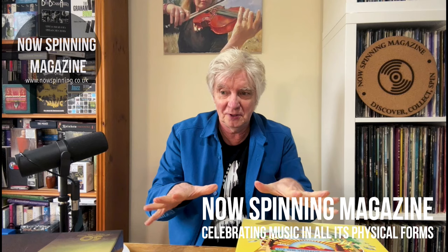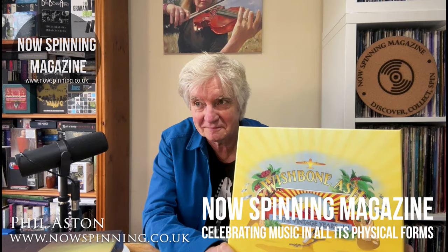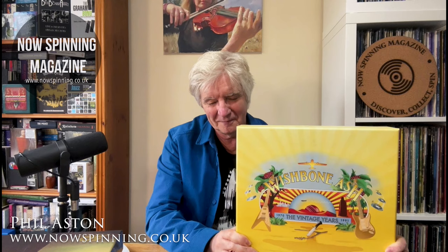Hi, Phil Aston here from Naz Spinning Magazine with another unboxing video. You can probably work out what the band might be. It isn't this box set because I've done this before, but I'm going to show it anyway because it's related. This is Madfish's enormous classic box set — my most treasured box set of all time — The Vintage Years by Wishbone Ash. Look up the other video I've done unboxing this, but it's related to what I'm going to show you today because it is the same band: Wishbone Ash.